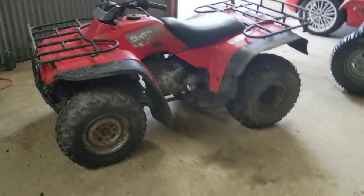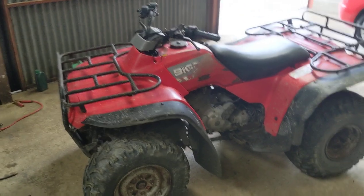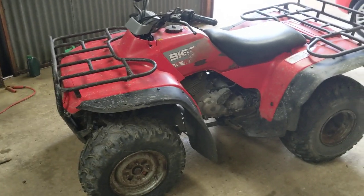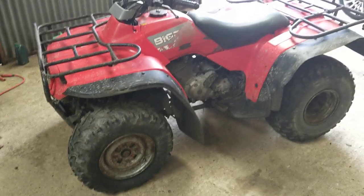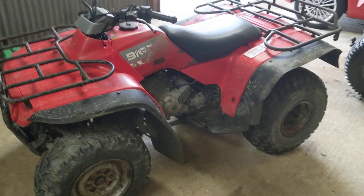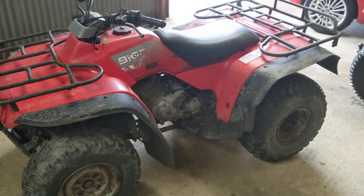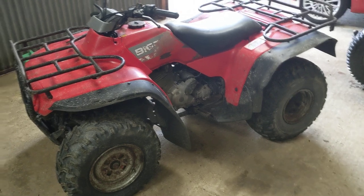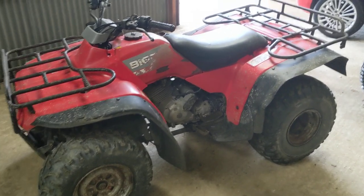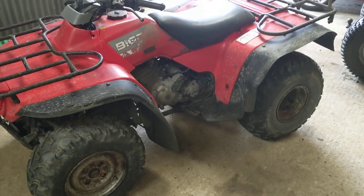People have been asking me over and over again why I don't ever feature any Hondas. Well, here is your Honda. This is an early 90s — I'm guessing it's about a '91 Honda Big Red 300. This particular machine is actually two-wheel drive, not four-wheel drive. The bloke did tell me it was four-wheel drive when I was negotiating it as a trade, but when it arrived it was two-wheel drive. I'm not sure if he intentionally misled me or simply didn't know, but whatever — it's still a good machine.